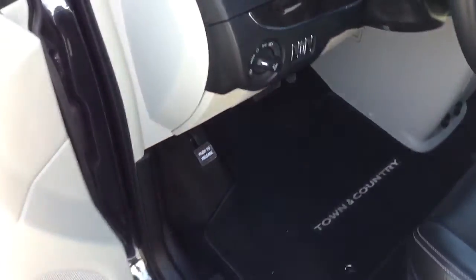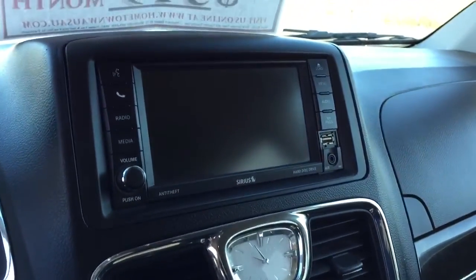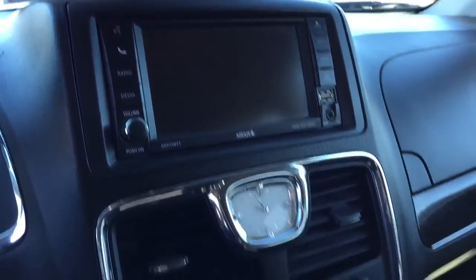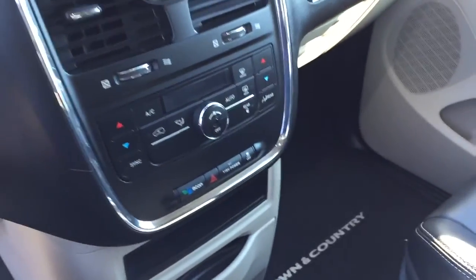Features include power windows, door locks, power mirrors, leather interior, power seats, automatic headlights, cruise control, hands-free Bluetooth, touch screen stereo system, built-in hard drive, automatic dual zone climate control, and rear heat and air conditioning as well.